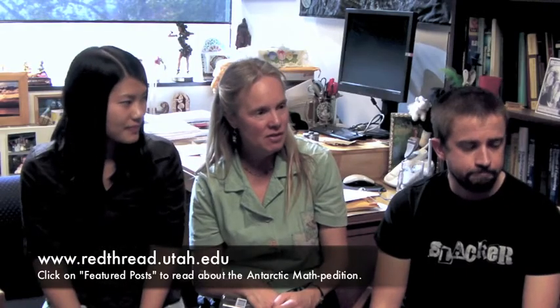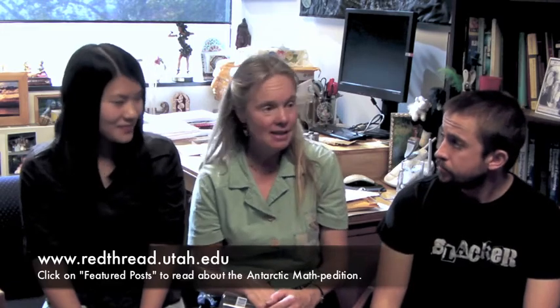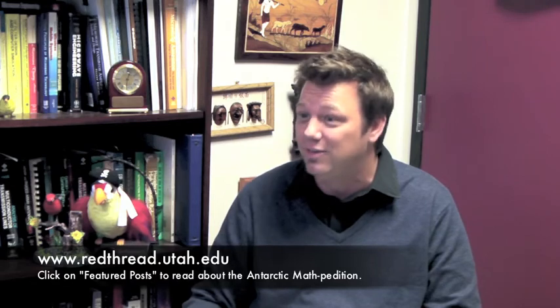Good luck to you! You leave November 15th and come back December 11th. We hope to come back with some great data and no frostbite! If we can get those two things, I think we'll be in great shape. You can follow along with the blog — we'll make sure you get that URL. Thank you, Cindy and team, for being here. Good luck and have a great trip, and thanks for joining us on Face Time with U.